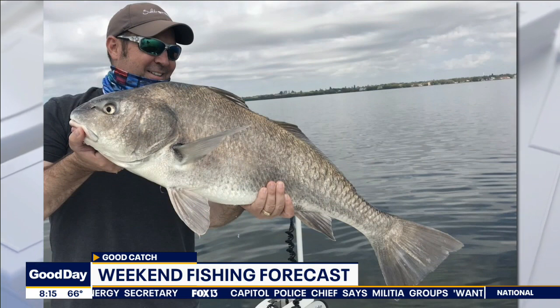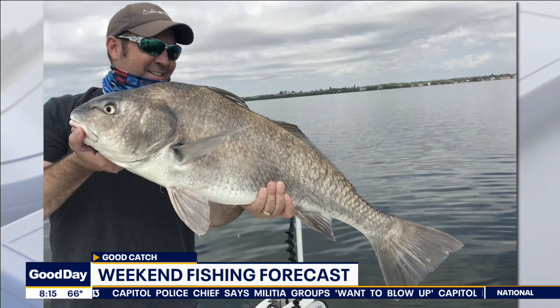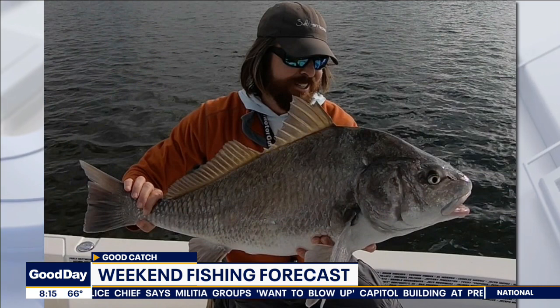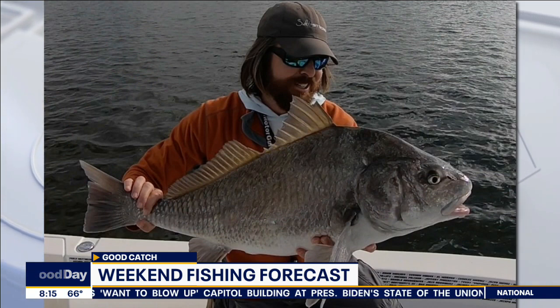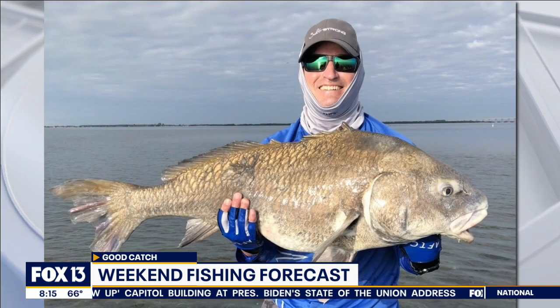We're seeing a lot of mackerel kind of pour into the area. It's early, but there's a lot of mackerel along our beaches and those fishing piers along the beaches — even the Sunshine Skyway fishing piers are starting to see some good numbers of those mackerel. The snook are also changing their habits. They're moving out of those creeks and river mouths and bayous they've been hanging out in this winter, and they're moving more onto the flats and even back into the passes.